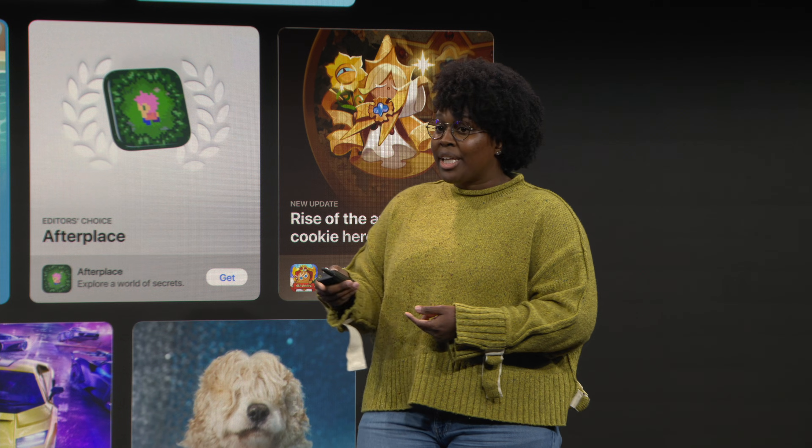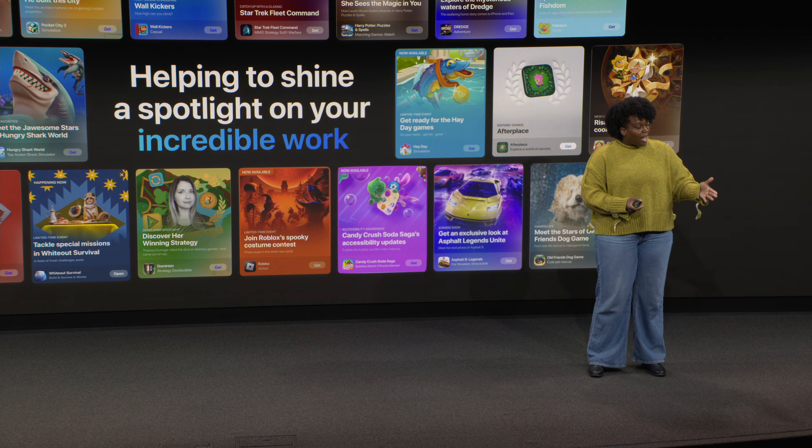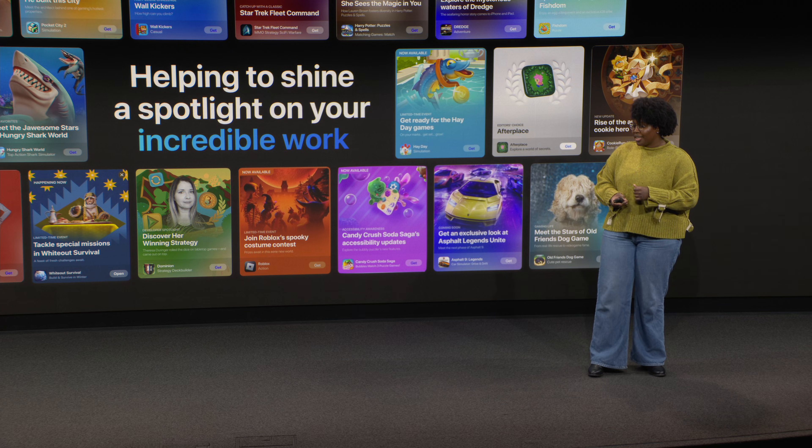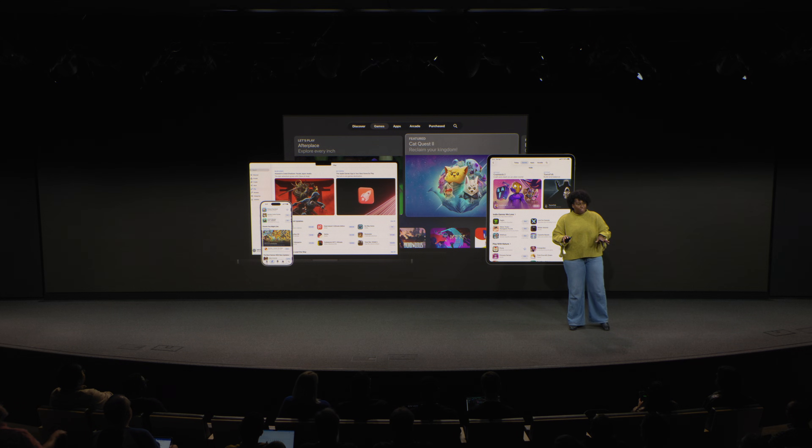Our global editorial teams play everything that we feature. Once we've found a game that we want to promote, we then decide how, where, and when to highlight them on the store so that we can help shine a spotlight on your incredible work. And we do this across every platform and every App Store from iPhone to iPad, Mac, and Apple TV.